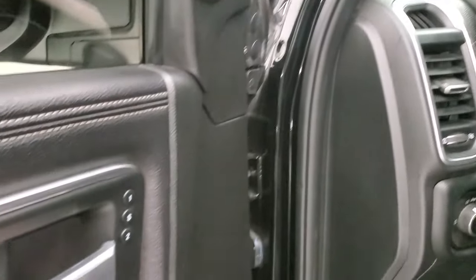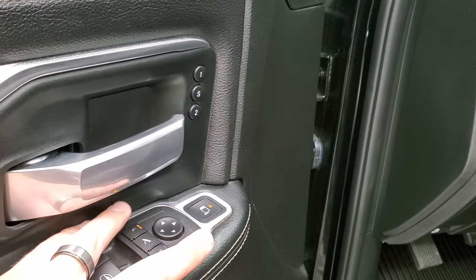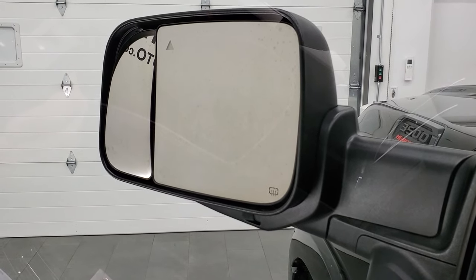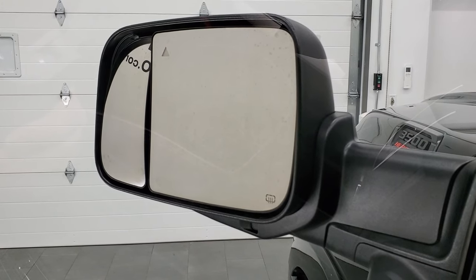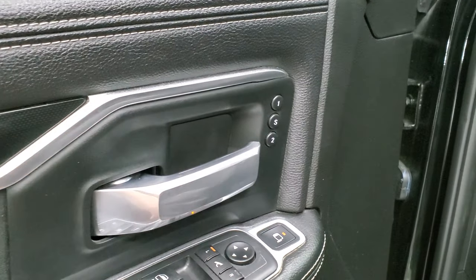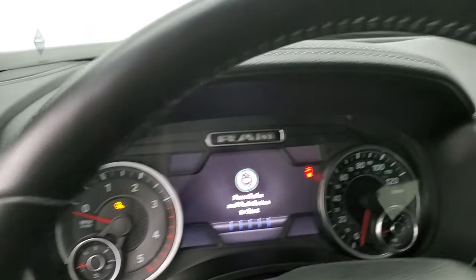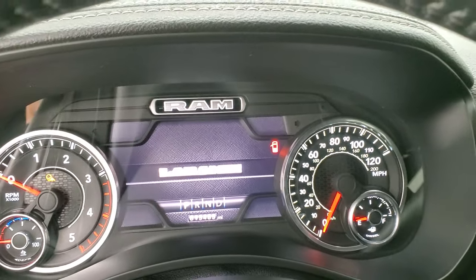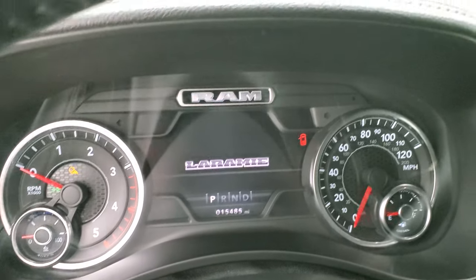It has a newer feature where you can control the blind spot mirror. If you look at the outermost mirror on the left, it's actually controlled with the buttons now — you press that button and select which one you want to control. We'll hop inside and check out the miles, the radio, and everything the interior has to offer.